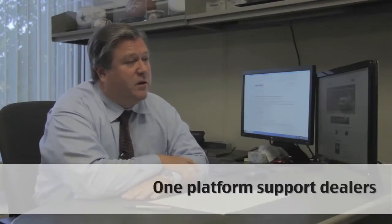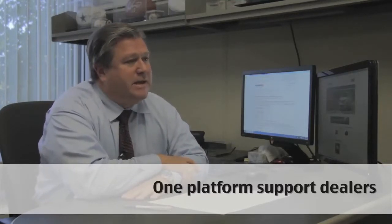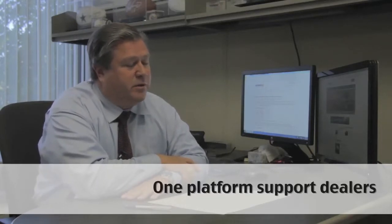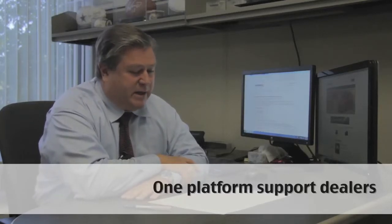Service is something that's very important — we want to make sure that we're supporting our dealer body the best way we can. Having one platform makes that support much easier. We now have staff that can support the dealers in a better fashion than when we had two different systems. We're very excited about that upgrade that we did on May 1st.